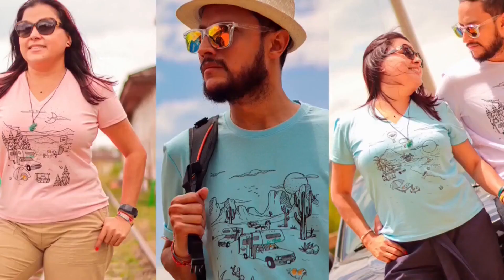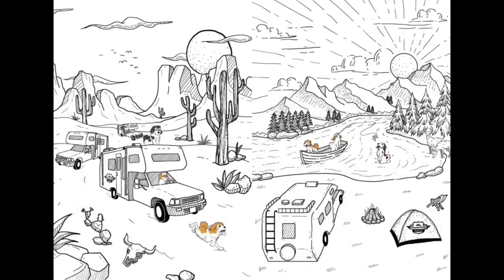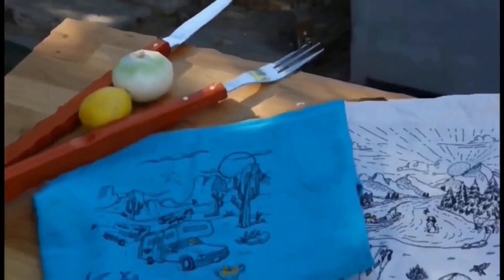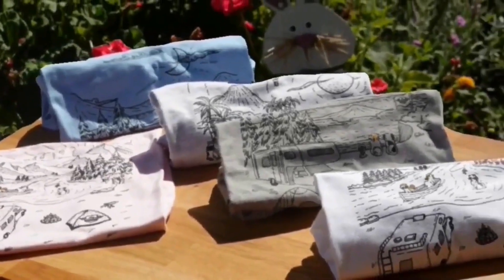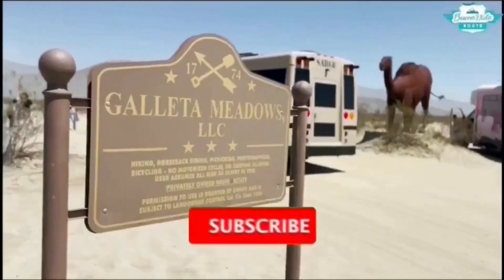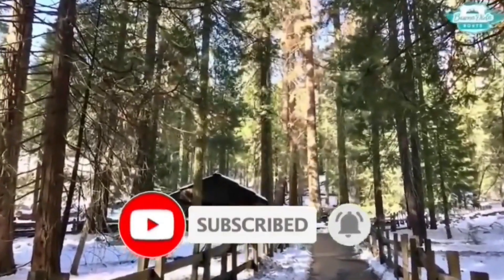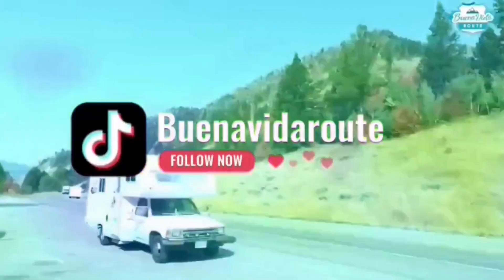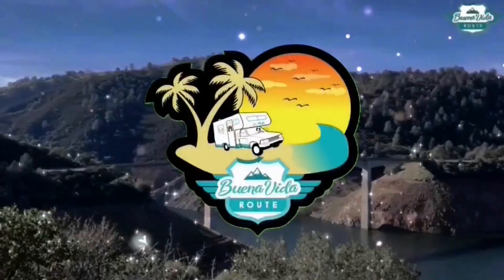Support the channel by checking out their merch — the link is in the description on their Etsy page. If you liked this video, please subscribe, hit like, and share. Follow them on Instagram and TikTok for more recent updates, and click to the right to watch more videos.